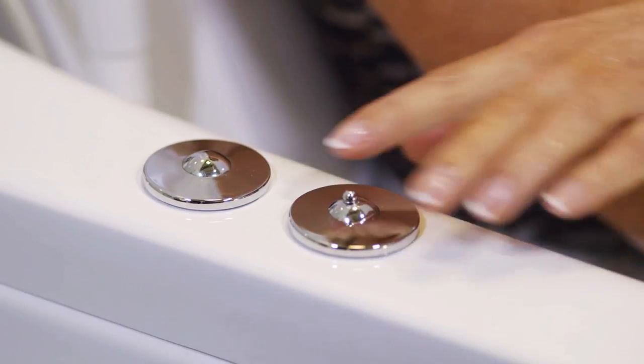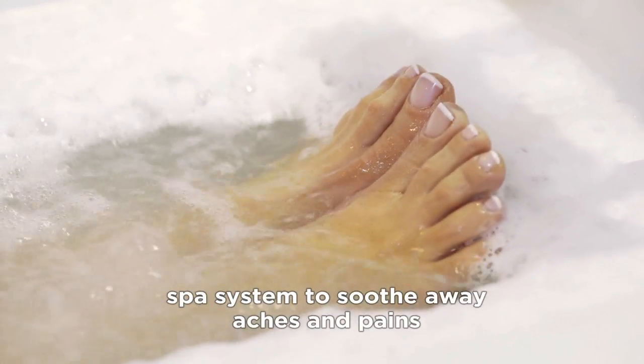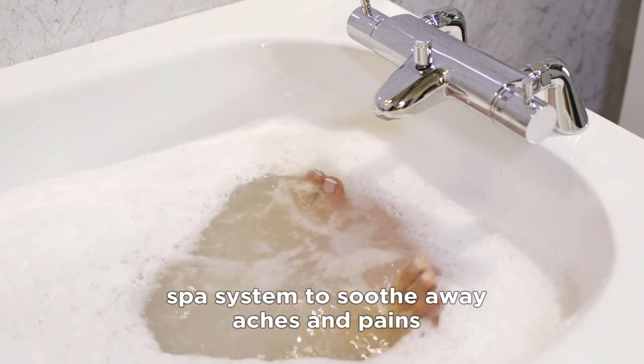Would you also benefit from some spa therapy? Millions of tiny bubbles caressing your skin can soothe away aches and pains and help ease the discomfort that's so common with conditions like arthritis.